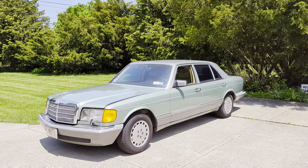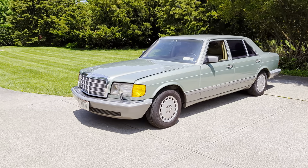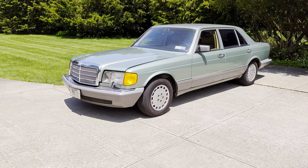Hey guys, thanks for joining us today. Mike here at Weeby Autos. We have a 1987 560 SEL. You don't really see these around a lot. It's also finished in a color I've never seen before, which is fantastic.